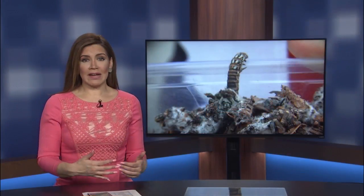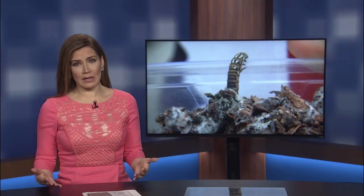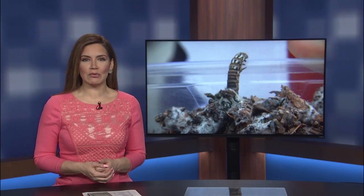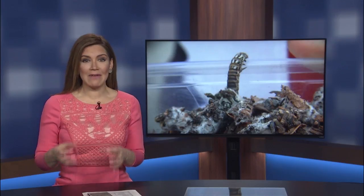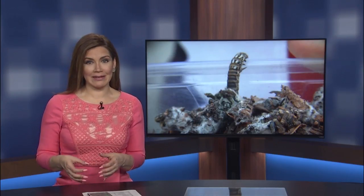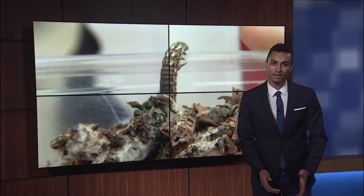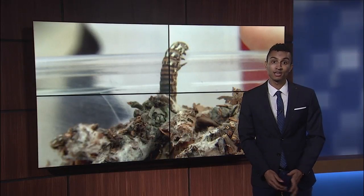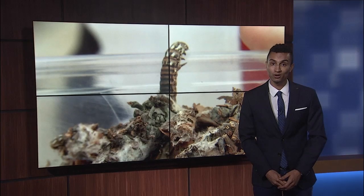Bagworms are common in northern Texas, but here in the valley it's unique to find a community of these caterpillars. CBS 4's Stephen Seeley spoke to a homeowner whose property is being invaded by the insects. A Harlingen man had his entire home's landscape destroyed under his nose, and he hopes his story can warn others before it's too late.